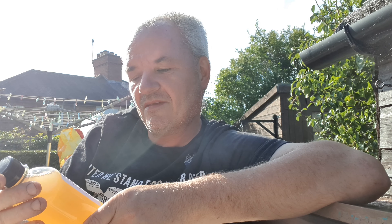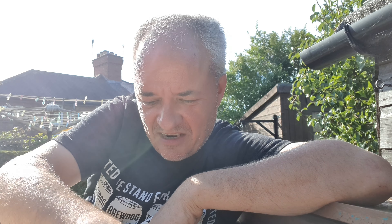Next up from Wylam Brewery again is Elder Order Pale Ale, five point two percent. Looking vibrant in the sun — it's amazing the color difference in the sun versus indoors.